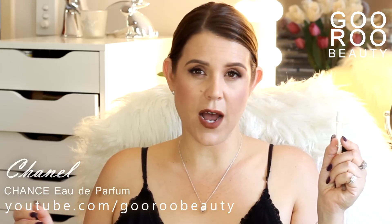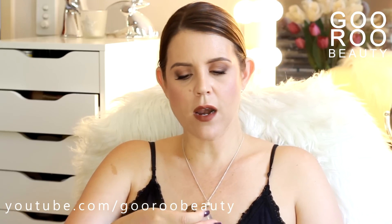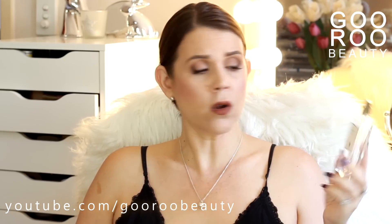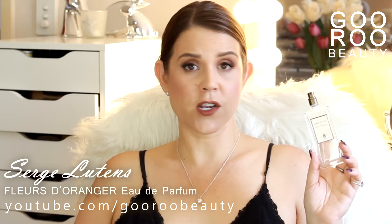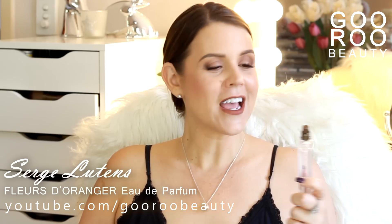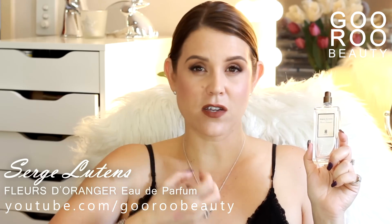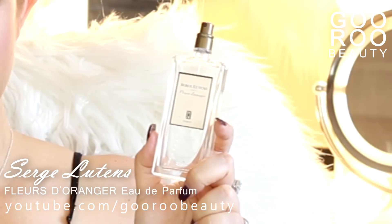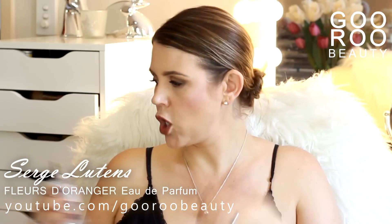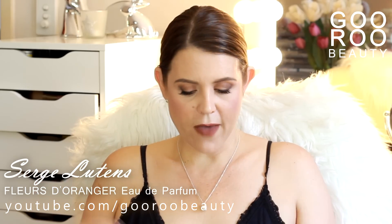One more fragrance that I have finished up that I absolutely loved — this one I got from Mecca Cosmetica in Claremont in WA. It's from Serge Lutens and it is the Fleur d'Angers. I don't know how you say it, but basically it's their orange flower scent. It's beautiful — orange flower, jasmine. You definitely get that jasmine scent in there. I definitely got compliments on this — a great everyday floral. If you like orange flower, beautiful. It is also long-lasting, so people will still be smelling a lovely fresh floral scent throughout the day.